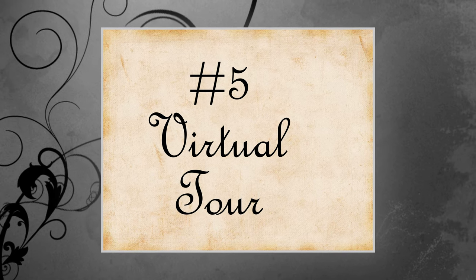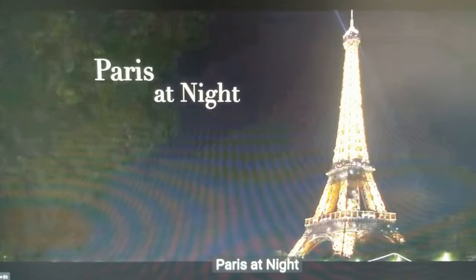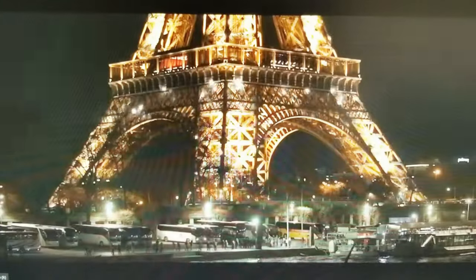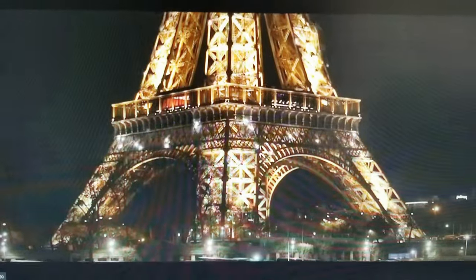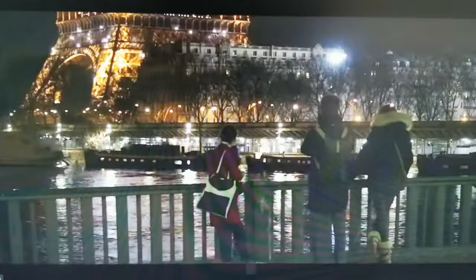Number 5: A virtual tour. Paris at night is breathtaking — you see all the sights and the lights, and there's usually a fireworks display at the Eiffel Tower. So many people walking the streets; the city never sleeps. I'll leave a link to this YouTube channel below.